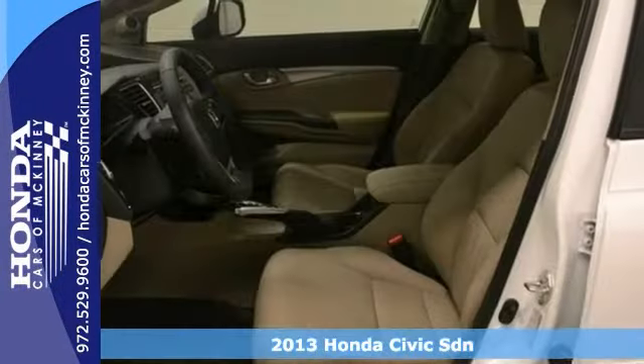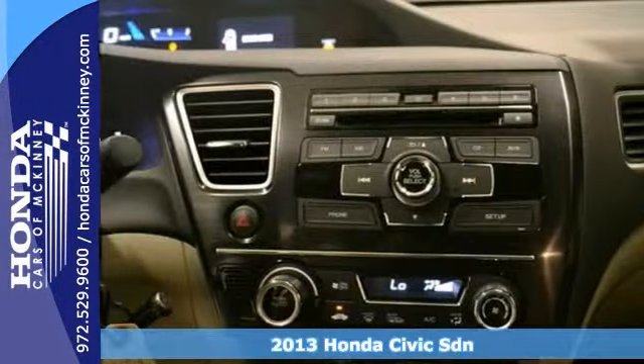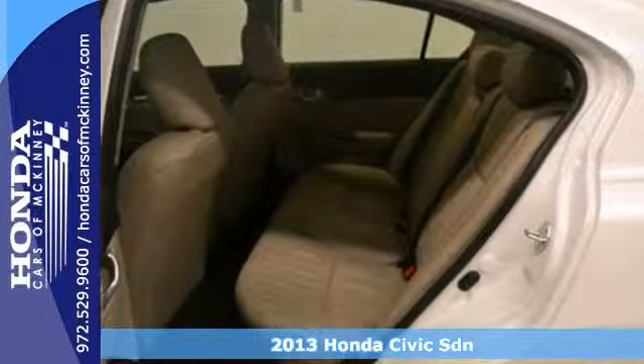Here's a 2013 Honda Civic EX-L. This vehicle has a lot to offer including privacy glass, moonroof, and alloy wheels.